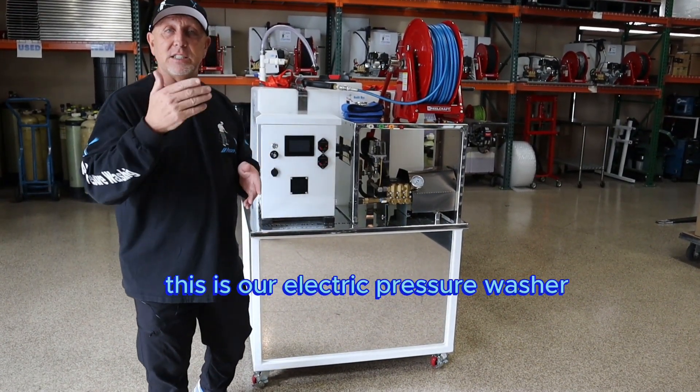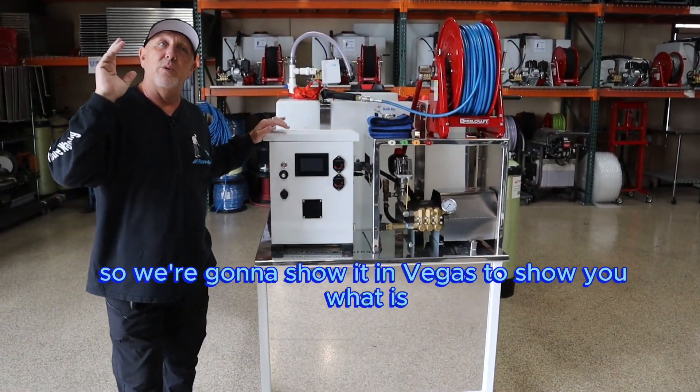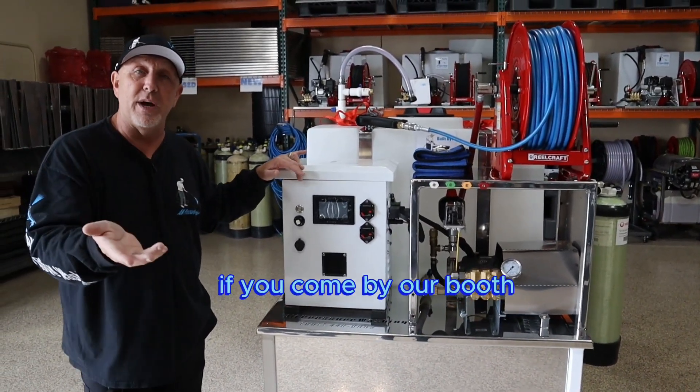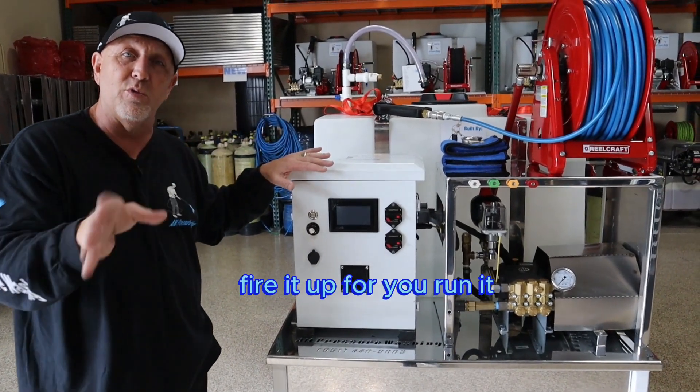So you've seen it in the past. This is our electric pressure washer with a built-in battery pack. We're going to show it in Vegas to show you how it runs. If you come by our booth, we can show you live — crank it up, fire it up for you, run it, test it so you can check it out.